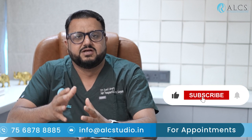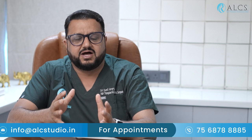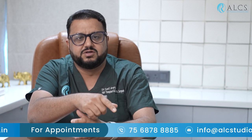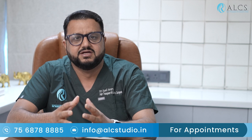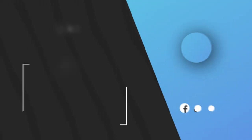Please subscribe to our channel. If you have any questions about rhinoplasty, you can reach us through the phone number and email address provided. You can also write your questions in the comments section and we will try to answer them quickly. Thank you.